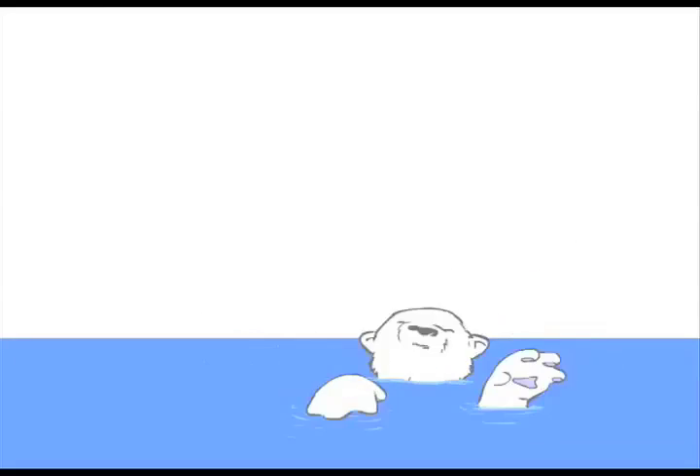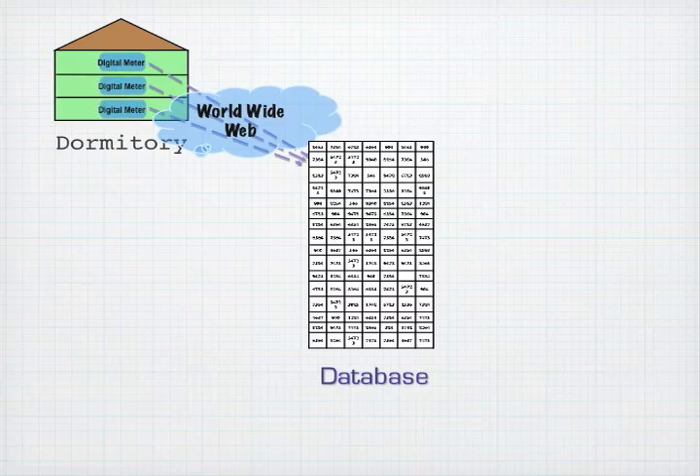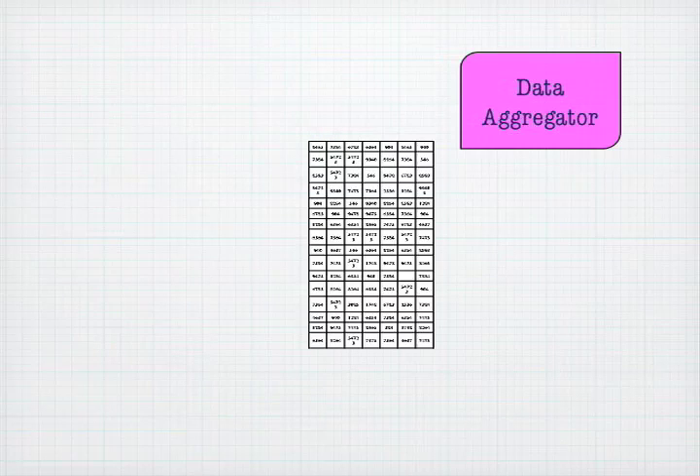Our system was developed by students at Dartmouth as part of a digital arts and computer science project. We pull information from digital meters and store it in a database. Data collected includes plug load, lighting, heat, city water, hot water, energy creation from solar and other renewables, as well as printer usage data.